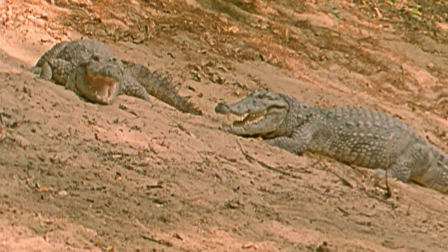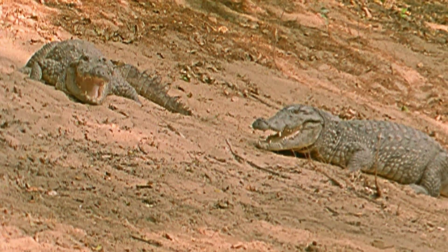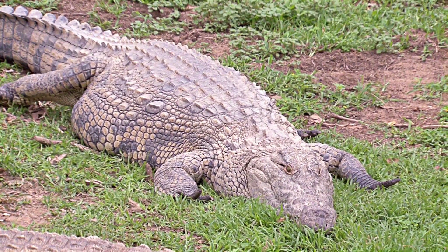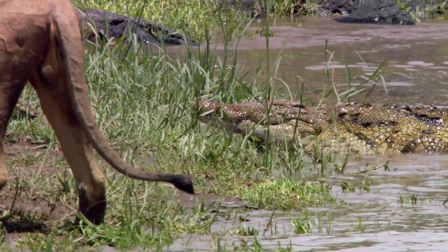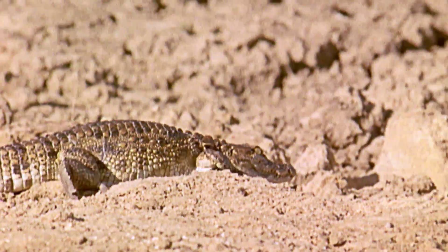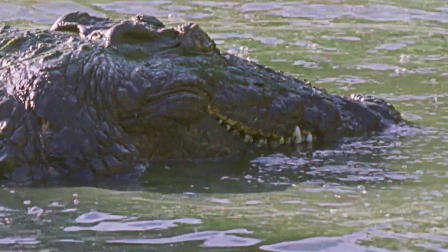Crocodiles often look like they're just sitting around, but they aren't lazy — merely patient. They hide and wait for their food to come to them. Crocodiles will eat any animal with the misfortune to wander into their hunting ground. When a crocodile wants to move, she can move fast: 11 miles an hour on land and more than 20 miles an hour in the water. A fast-flying fairy would be able to escape, but a human? Look out!